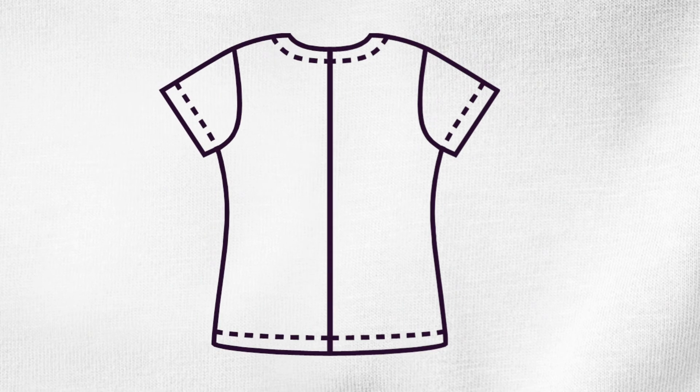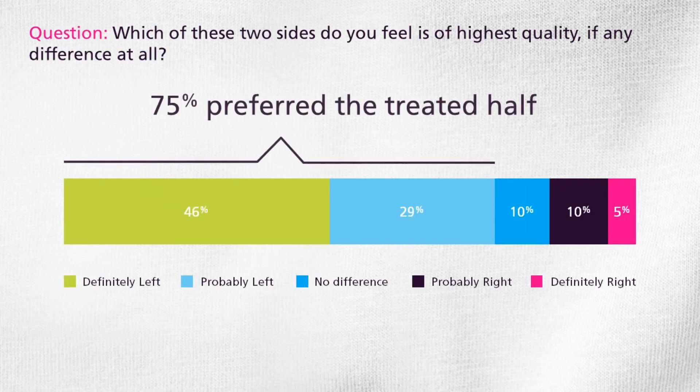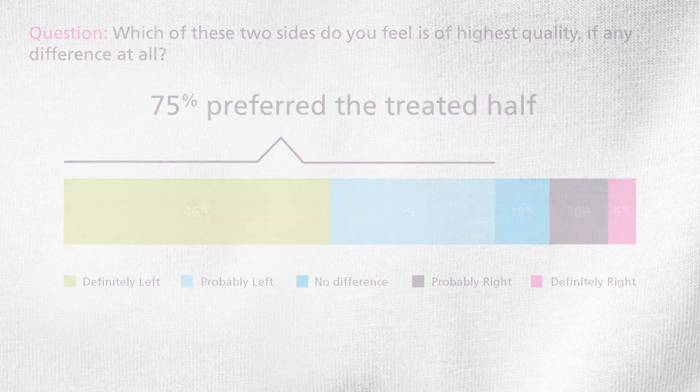The agency showed the respondents t-shirts made of two different fabrics. One half had been biopolished and the other had not. We then asked respondents which side they thought was of best quality. 75% of the respondents could see a difference and pointed to the biopolished half.